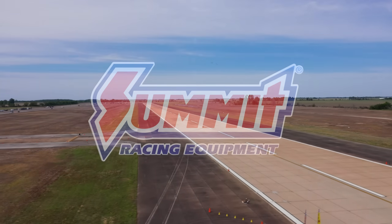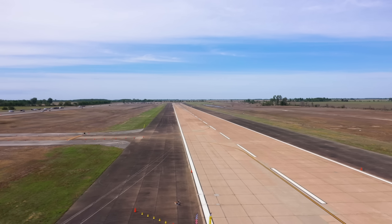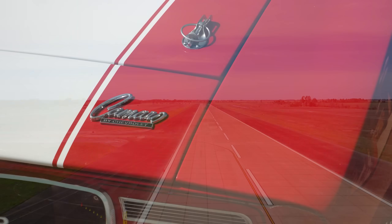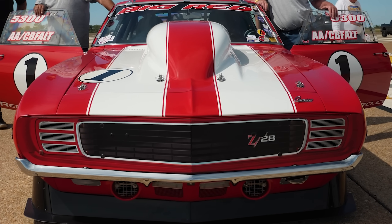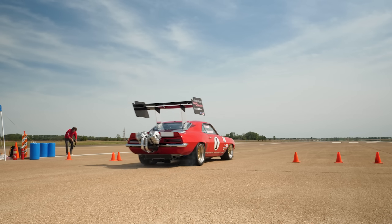Hi Summit fans, welcome to the Blytheville, Arkansas ECTA meet. Our backdrop today is one of my favorite cars ever — it is Big Red, one of the most awesome '69 Camaros ever built. Incredibly fast.